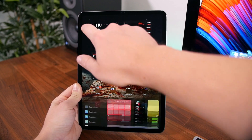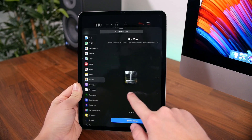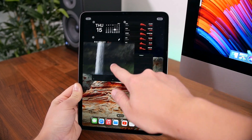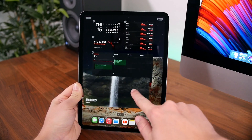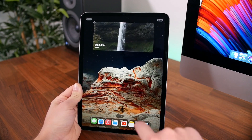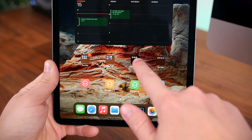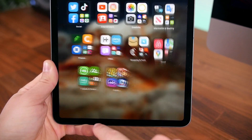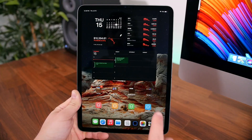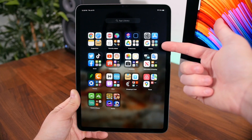My next favorite feature is widgets. Apple has added the ability to place widgets wherever you please on the home screen — something Android tablets have been able to do for over a decade, but it's still nice to have that option here. I can now make my iPad mirror the experience on my iPhone, with bigger widgets that take advantage of the extra screen real estate. My apps are either in folders on the main home screen or in folders in the app library, which is also new to iPadOS. You can just swipe to the last home screen to the right and see all your apps there.